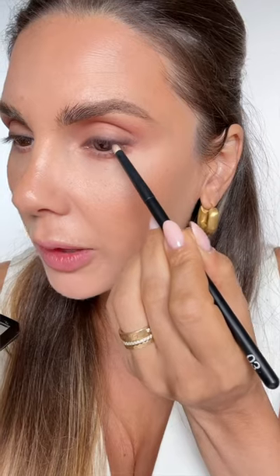A new palette from Natasha Denona — applying it in the crease, straight into Tender, at the base of the lashes with the darkest color, super super close to the lashes. Like I told you, apply it with the finger.